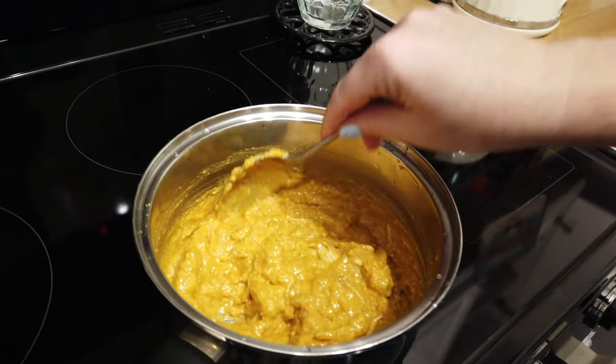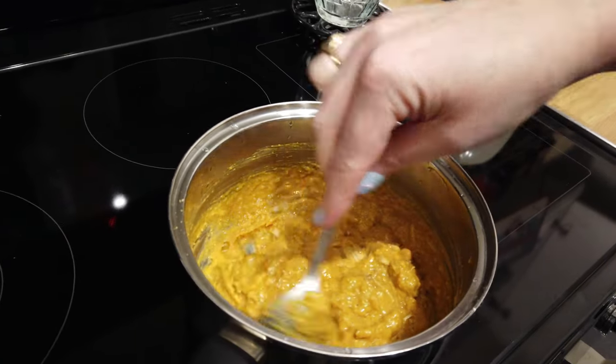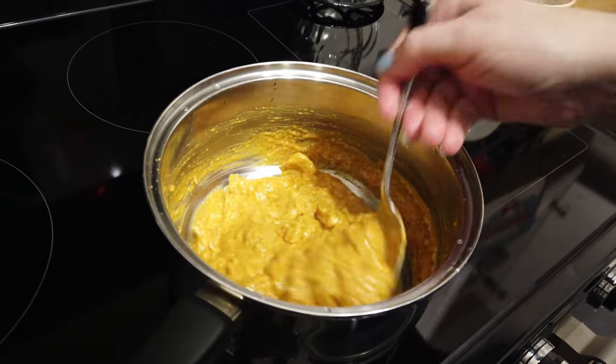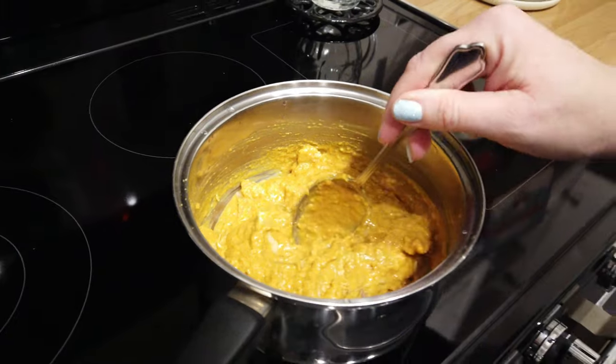So this sauce is quite thick. We've added a little bit of milk, but it's still quite thick. It smells delicious though, it does smell very nice. And the rice is done.